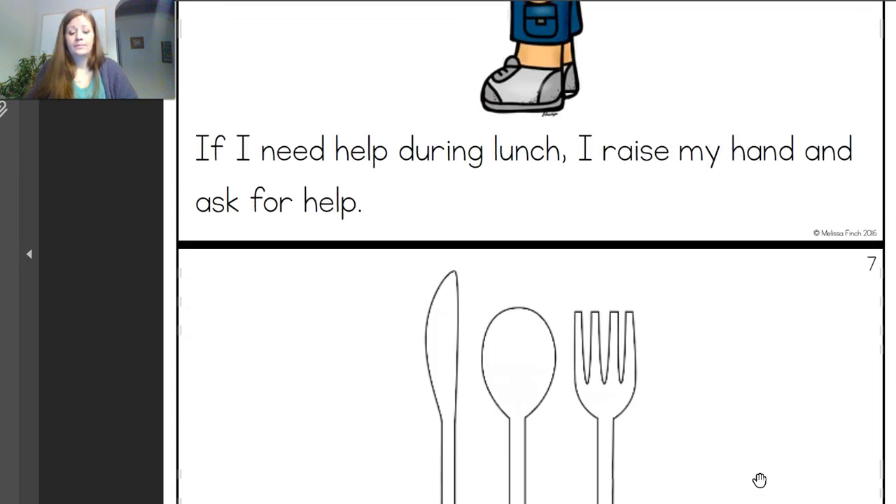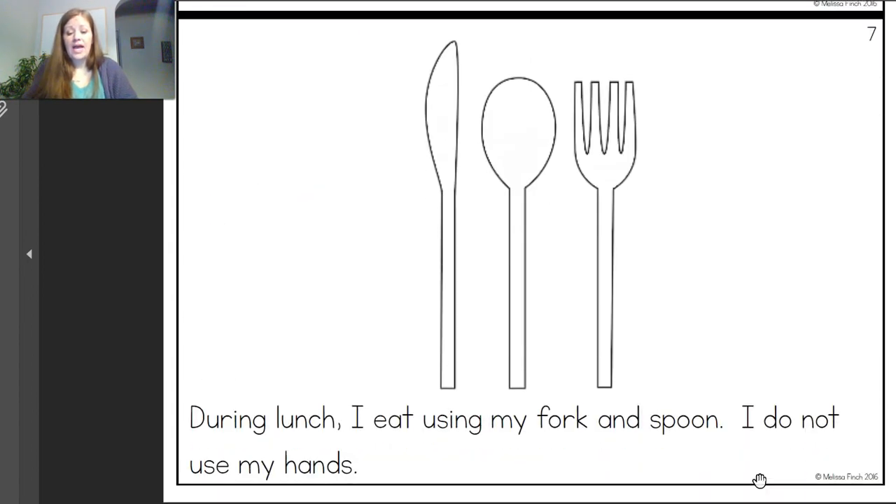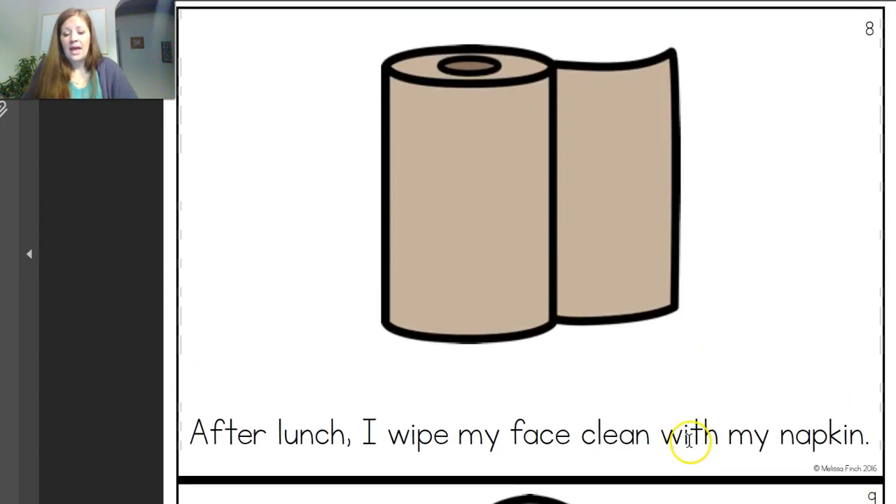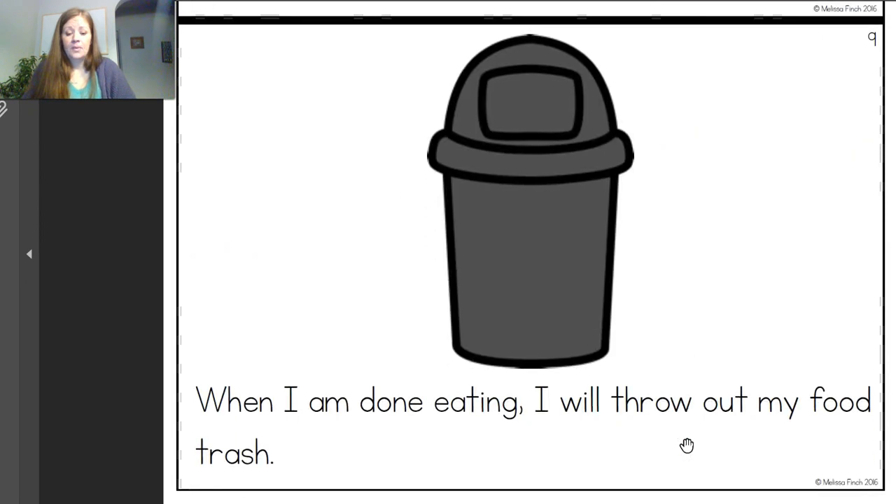If I need help during lunch, I raise my hand and ask for help. During lunch I eat using my fork and spoon — I do not use my hands. They're dirty. We use our forks and our spoons. After lunch I wipe my face with my napkin. When I'm done eating I will throw out my food in the trash — or wrappers or any trash that you have — we clean up after ourselves. So if you're at home, you take your dishes to the sink and you throw away your napkin and any food you didn't eat. Put those in the trash can, and put your dishes in the sink.